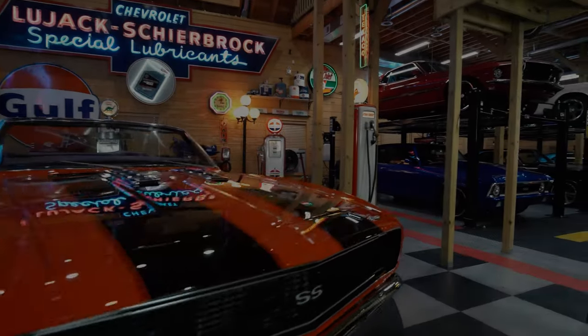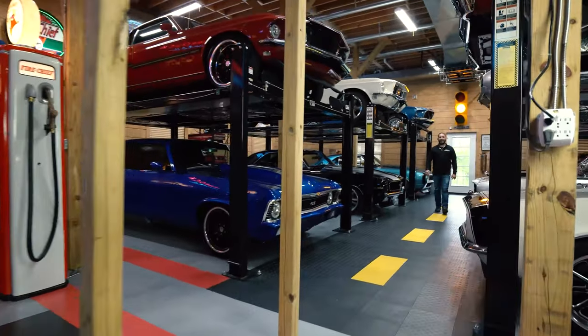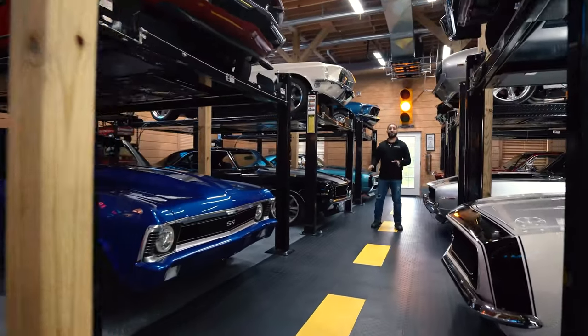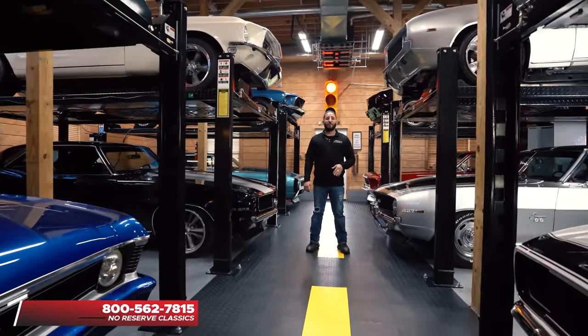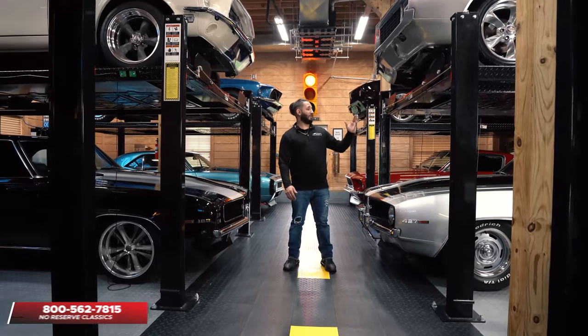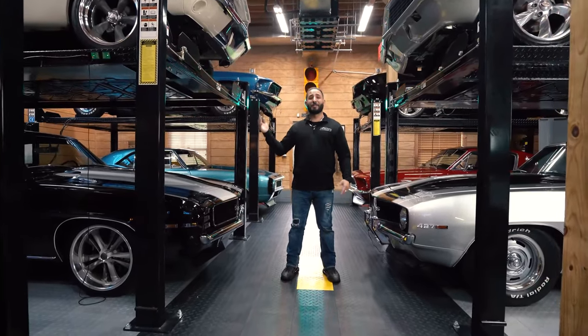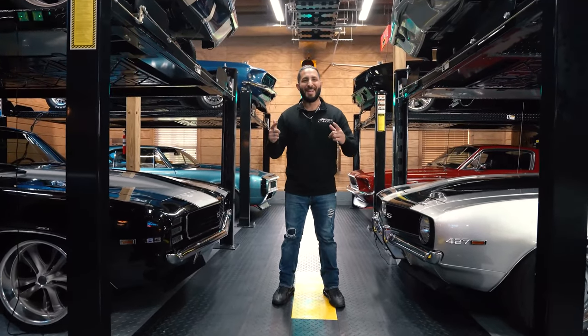I'm Chris Mazzarella and you've been watching No Reserve Classics. If you guys have any questions, feel free to give me a call — Chris, at 1-800-562-7815. And if you guys haven't done it already, make sure you hit that subscribe button because you never know, your dream ride could be in the next video.